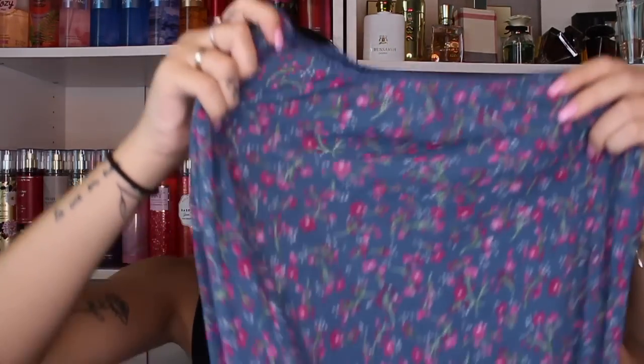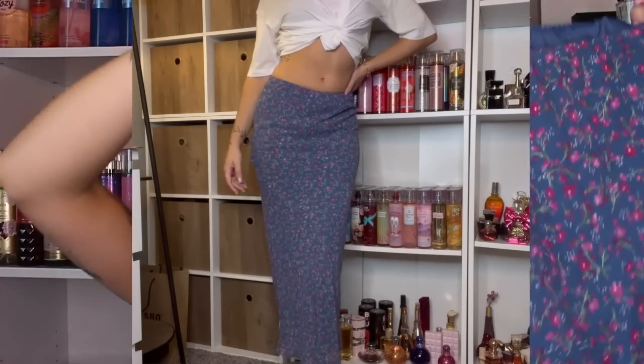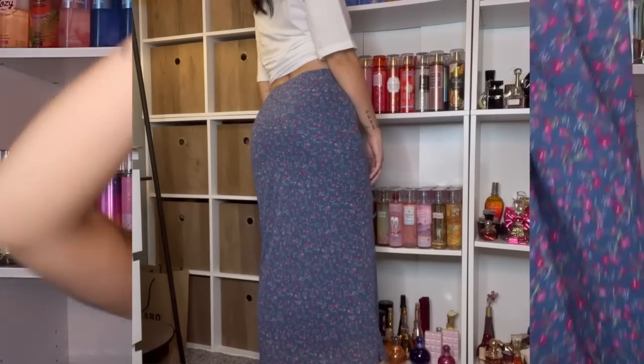The clothing section is going to be a try-on because it makes no sense to show clothing without showing what it looks like on. The first thing I got is this maxi skirt. I'm not really one to wear maxi skirts but I've been getting into them recently. I got this one because I really like the color and pattern — it has little flowers with a navy blue and pink combination. It goes all the way down, and I'm super short, so the length is absolutely perfect — it hits right above my ankles.